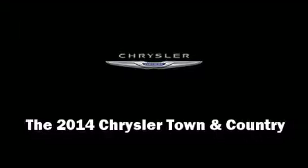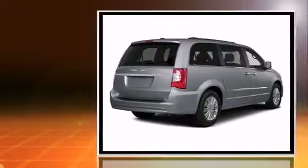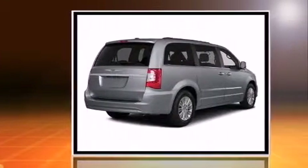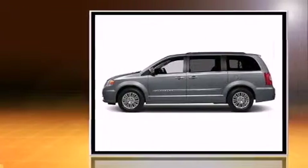Come test drive this 2014 Chrysler Town & Country. Smooth gear shifts are achieved thanks to the refined 6-cylinder engine. And for added security, Dynamic Stability Control supplements the drivetrain.